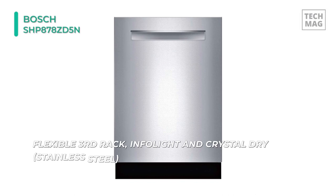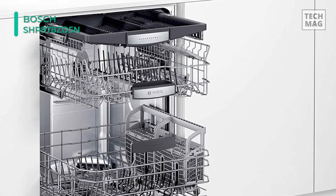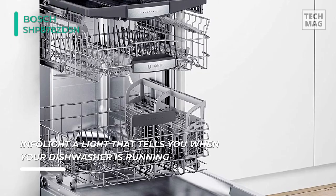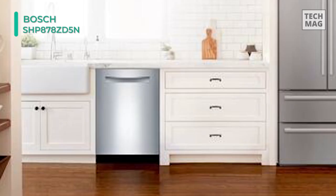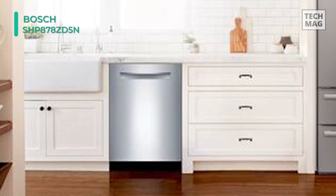The EZ-Glide rack system provides a smooth glide for more effortless loading and unloading of your upper rack. Intelligent sensors continually scan and check the progress of dishes throughout the cycle, and powerful precision spray arms go to work targeting every item of every load. Finally, the InfoLight projects a red light onto the floor during the wash cycle so you'll know when your dishwasher is running, and it turns the light off when the dishes are ready.